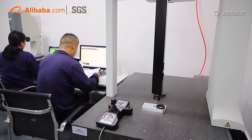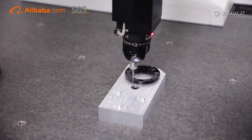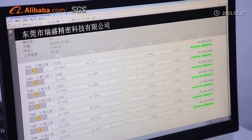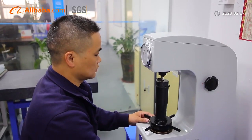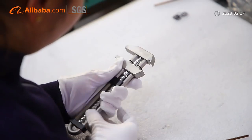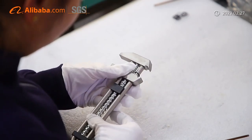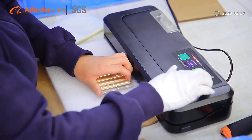Our mission is to strive to be a trustworthy partner for customers and forge ahead to enhance our competitiveness in the CNC machining industry. We are ready to take your concepts or designs to reality production in just days with our specialization, quality, and craftsmanship. Let's work together to build a fruitful future.